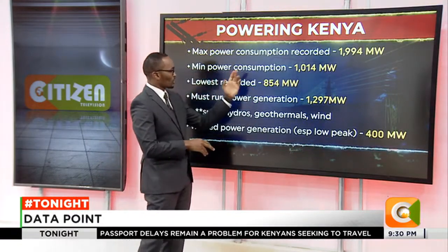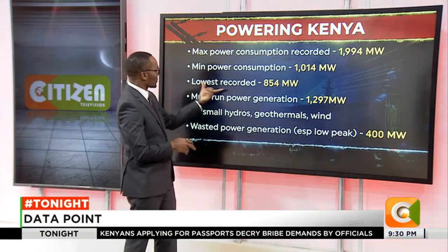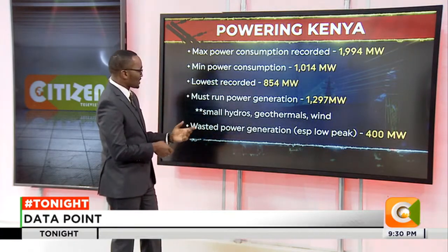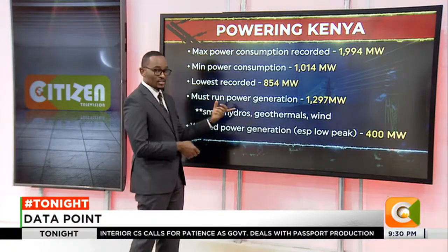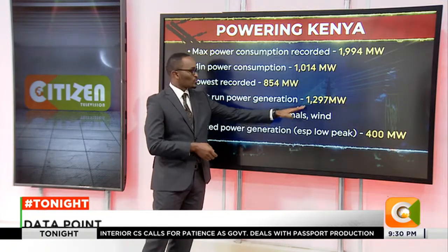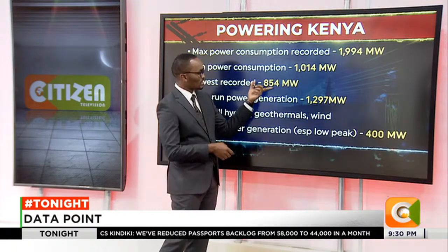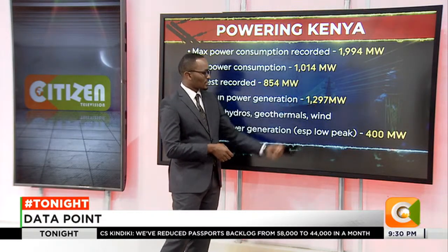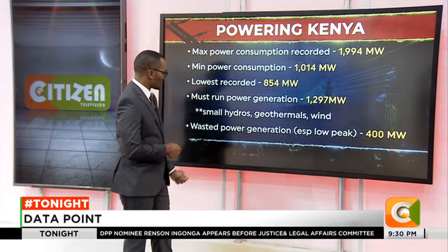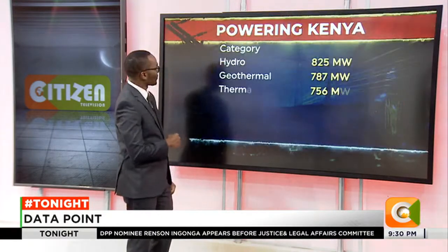The minimum power consumption is 1,014 megawatts at any particular day, but the lowest recorded was 1,554 megawatts as seen from that graph. There is power that must run — whether there's demand or not, certain power generators must run and they produce up to 1,297 megawatts. This means if consumption at that point is 1,554, then you have excess that is not being used — that is what you call wasted power generation. The small hydros, geothermals, and wind must run now because of the contracts.